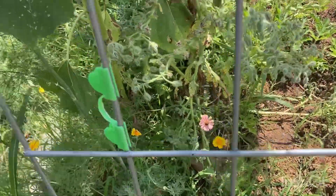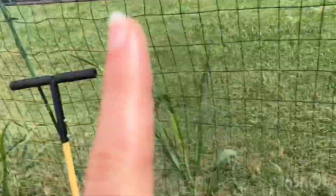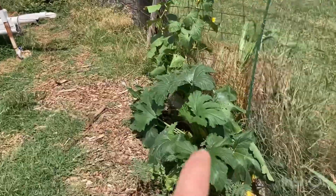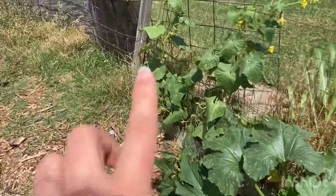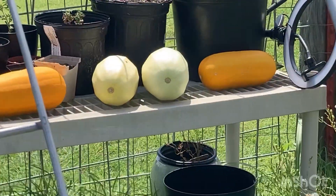A lot happening here. I want to harvest this dill plant to use for pickling these cucumbers, because this variety of cucumber is a pickling variety. That's going to be a pumpkin over there.